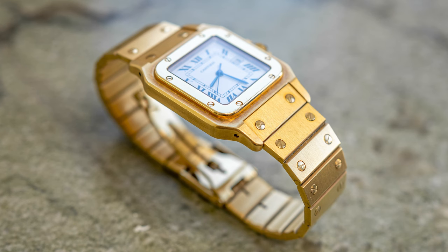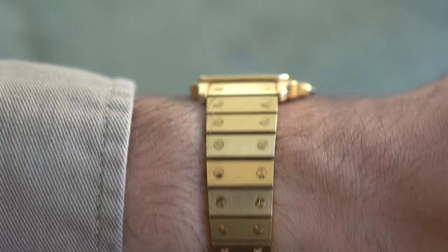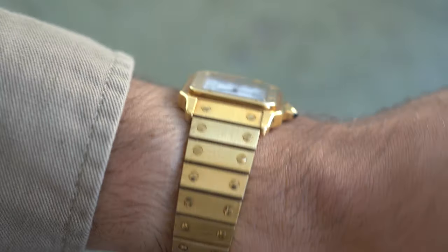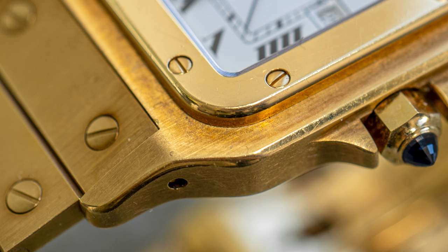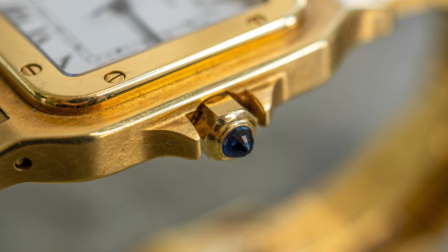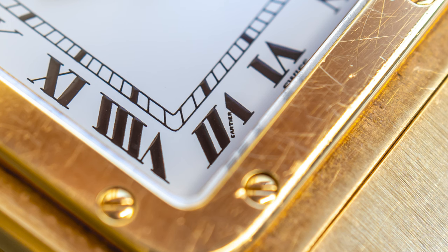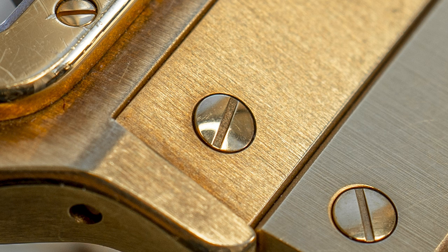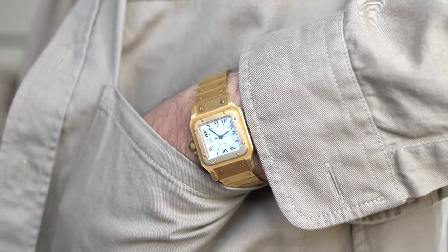I'm biased since I have one in two-tone, but this one in solid yellow gold is just a stunner on the wrist. When it's in unpolished condition like this particular example, all the facets, the polished bezel, and the brushed surfaces of the bracelet play fantastically in light. When you see one on another person's wrist, it catches your eye immediately. Even though the Day-Date is one of my personal favorites from Rolex, I think when you compare these two side by side, it's a landslide win for the Santos.